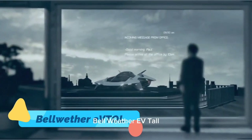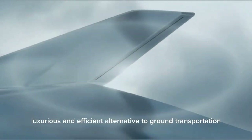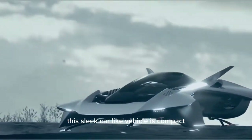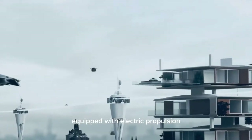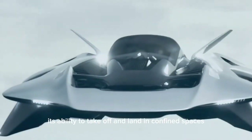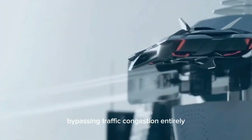The Bellwether EVTOL is a next-generation flying car designed for urban air mobility, offering a luxurious and efficient alternative to ground transportation. Unlike traditional vertical take-off and landing aircraft, this sleek, car-like vehicle is compact, stylish, and designed for personal use. Equipped with electric propulsion, it ensures a quiet, eco-friendly flight experience without relying on traditional fuel. Its ability to take off and land in confined spaces makes it ideal for city commutes, bypassing traffic congestion entirely.